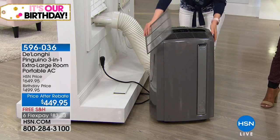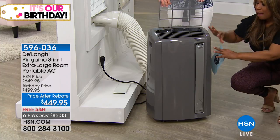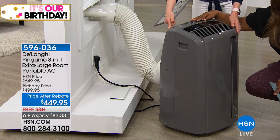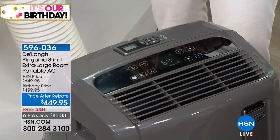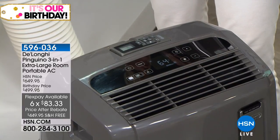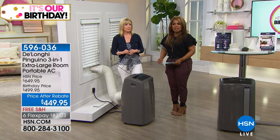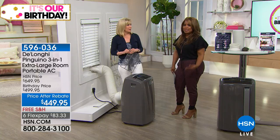It's already on casters. It'll take you longer to remove the packaging than to set it up. Connect the hose, place it in your window, plug it in — remember, it has three prongs — set your temperature, use your remote control, and just feel that relief. For the flex pay of $83.33, compare that to a central air conditioner system, which is thousands of dollars, and depending on the size of your home you might need two — up to tens of thousands. This unit gives you top-of-the-line quality for so much less.